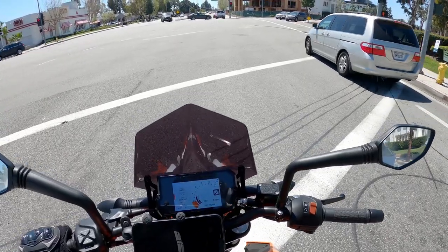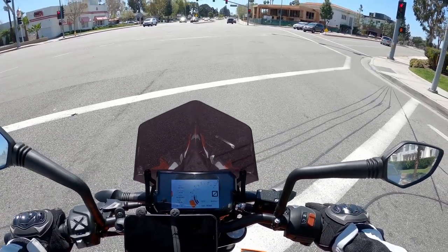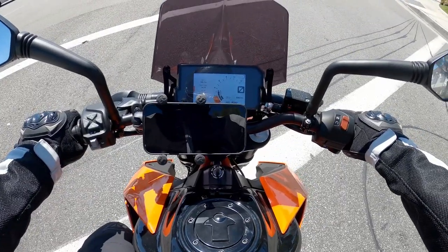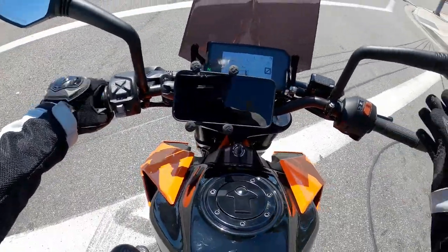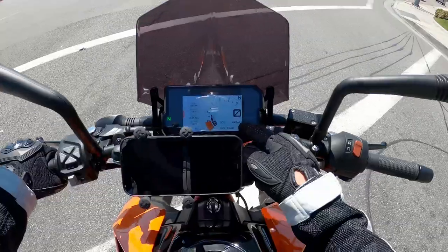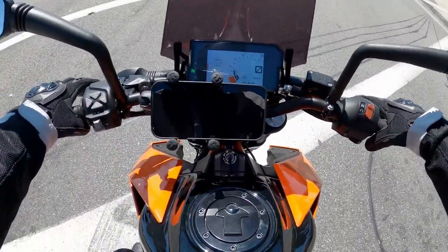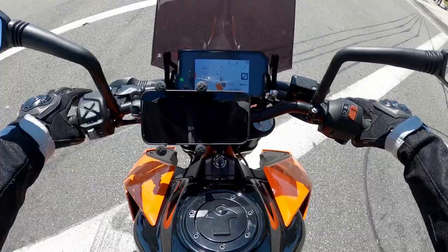I keep having to open my helmet visor because it's actually a little hot out today — it's the first really hot day of riding I've had. It has two ABS modes: road and supermoto. Supermoto basically allows you to lock the rear wheel, which is super cool for a bike in this price range to offer different ABS modes.